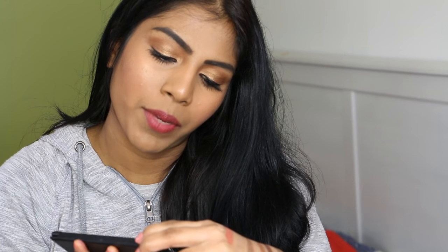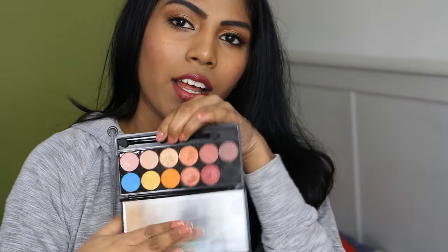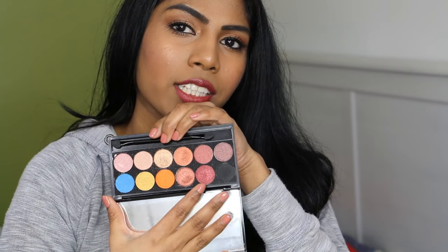I have a palette from Sleek — the Eye Divine Mineral Eyeshadow palette in the shade Sunset. When you open it there's a huge mirror and beautiful sunset-inspired shades. I'll swatch the blue and the orange — look at that pigmentation, it's amazing. The shades look really nice together. I should do a colorful tutorial using this — let me know if you'd like that.